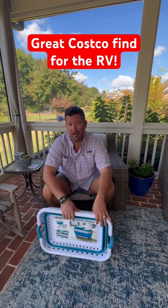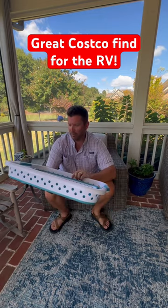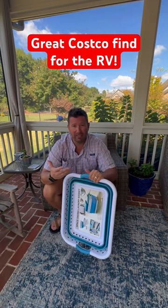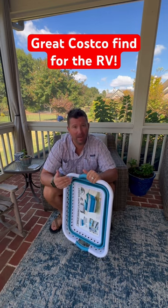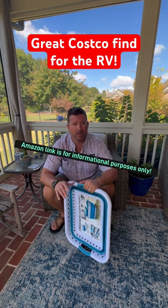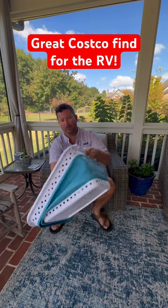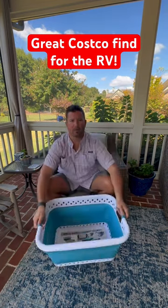Quick RV Costco find right here — found these collapsible laundry baskets. These are the Pop and Load brand, they're $9.99 right now at Costco. Costco doesn't sponsor this. I will give you the Amazon link, but do not buy it from the Amazon link — they're three times as much, like $25-$28 on Amazon. These right now are $9.99 at Costco, and they're pretty cool. You just pop them out and now you've got yourself a laundry basket. Thought it was worth sharing — see ya!